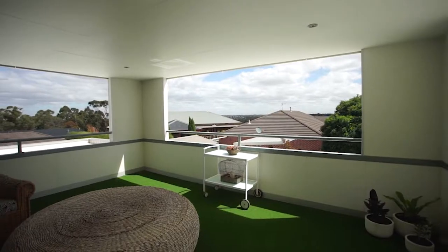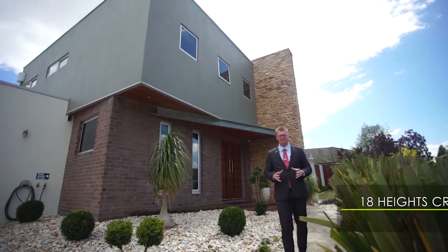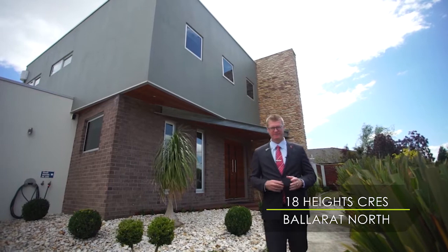A stunning family home with unsurpassed views. Hi, I'm Mark Nunn from Buxton Ballarat, and welcome to number 18 Heights Crescent in Ballarat North.